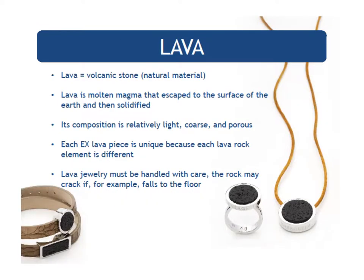Lava — yes, lava is in some of our pieces. It is a natural material, a volcanic stone — molten magma that has escaped to the surface of the earth and then solidified. Its composition is relatively light, coarse, and porous, and each lava piece is unique because each lava rock element is different. Lava jewelry must be handled with care as the rock may crack if it falls to the floor, but it is definitely mystical, unique, and timeless.